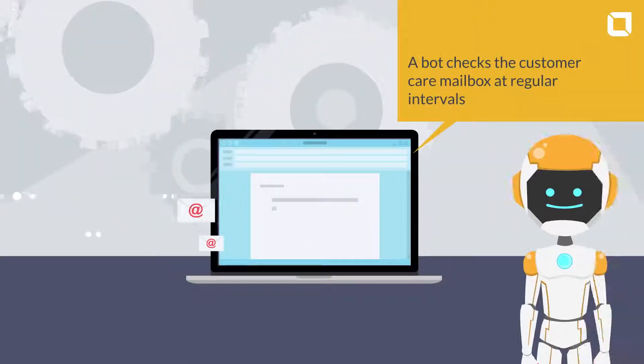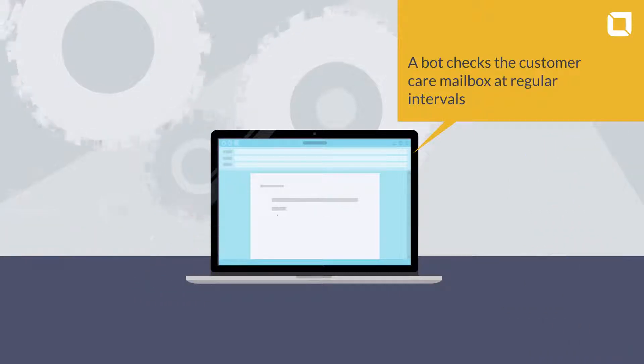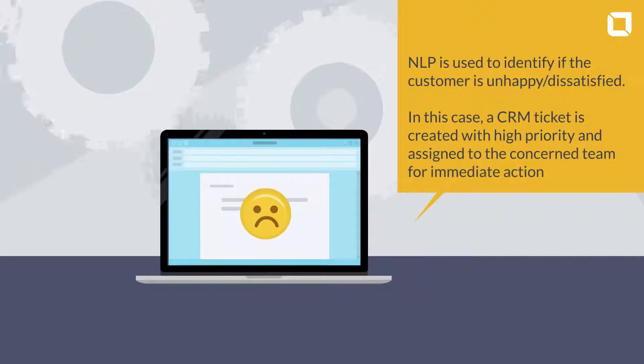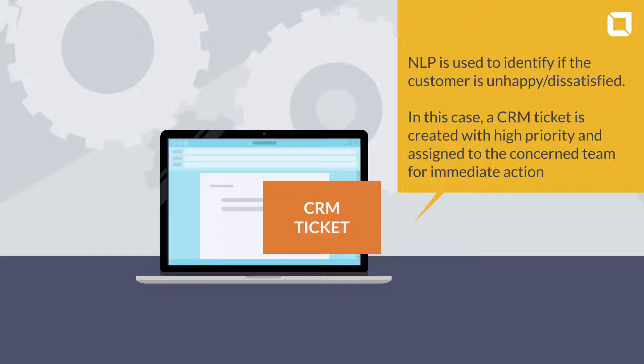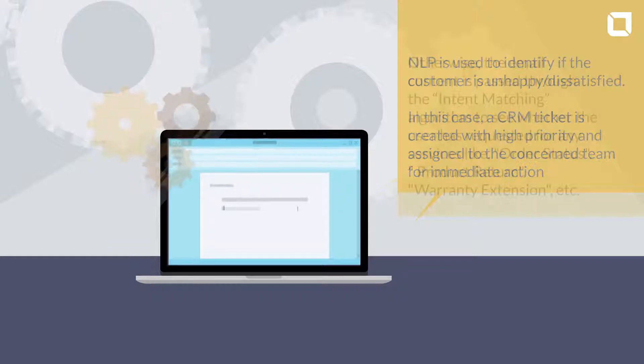Process after automation: A bot checks the customer care mailbox at regular intervals. NLP is used to identify if the customer is unhappy or dissatisfied. In this case, a CRM ticket is created with high priority and assigned to the concerned team for immediate action. Otherwise,